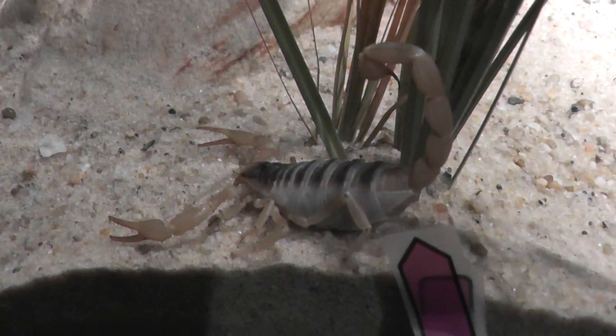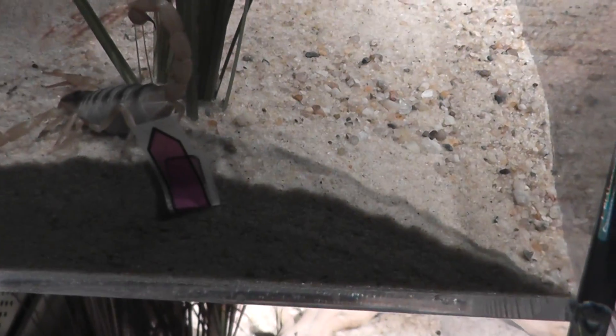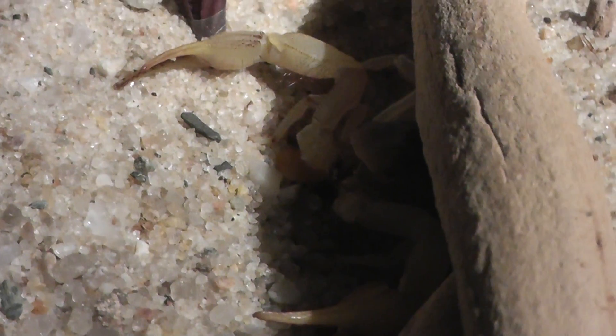Let's take a look. This one's waiting for some food, I guess. And there's another one here — it's kind of hiding. Waiting for prey.